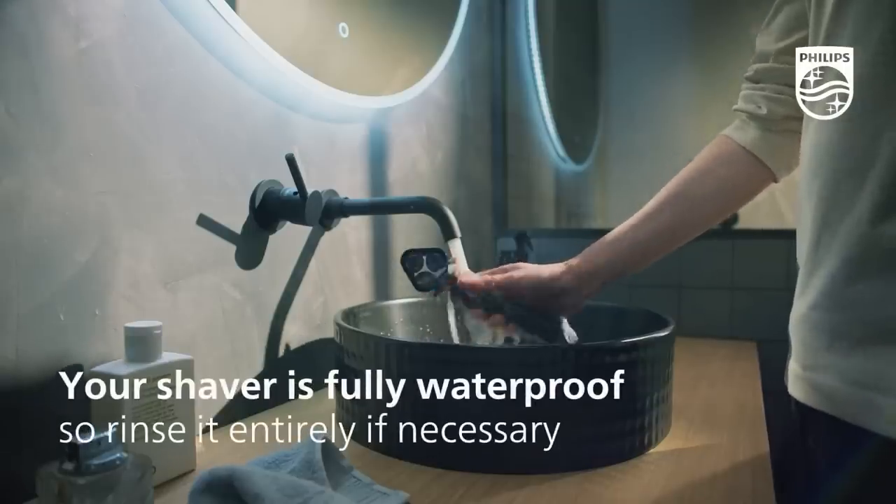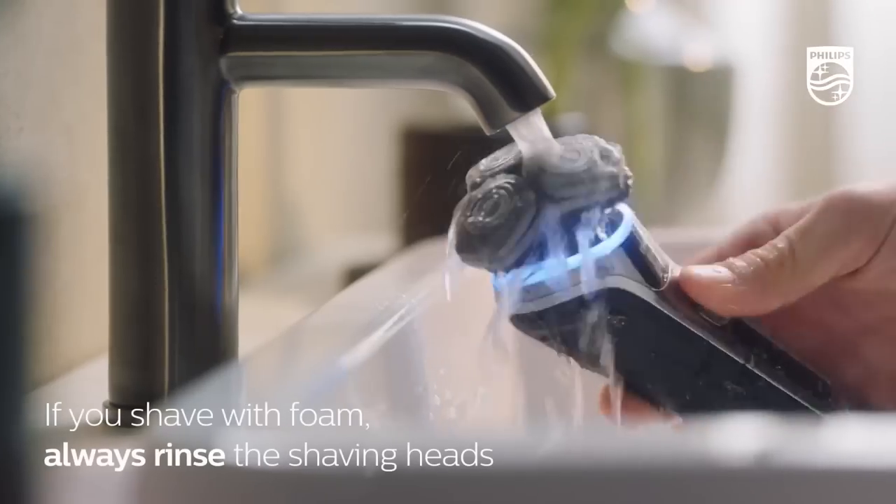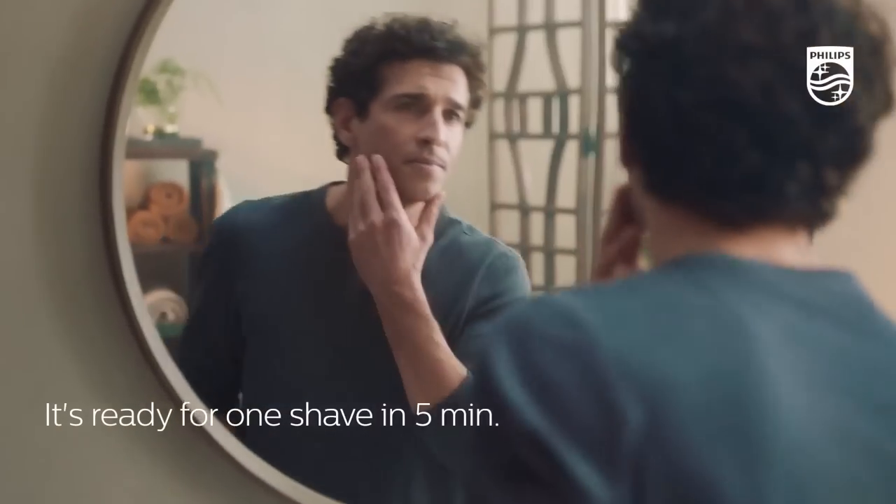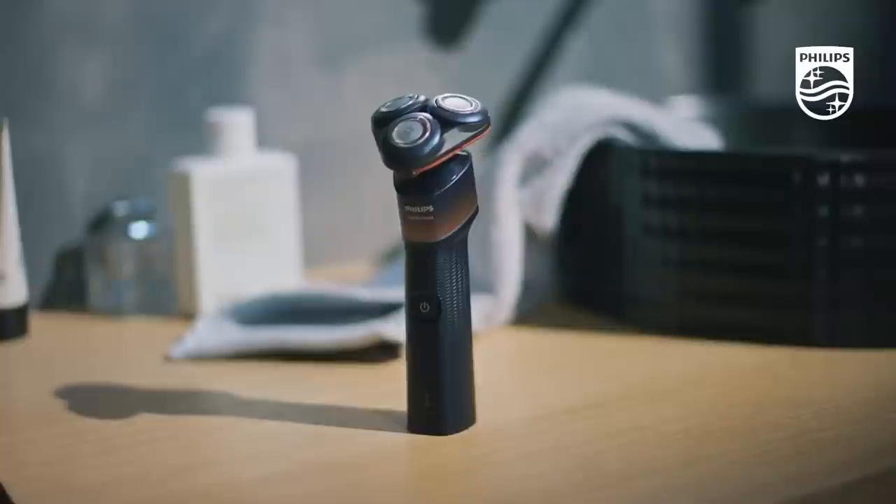Not only that, with the waterproof option you can shave wet or dry, even in the shower, and it can be easily cleaned. You can charge this within one hour and get 50 minutes of shaving, and you can also get a full shave from just 5 minutes of charge.